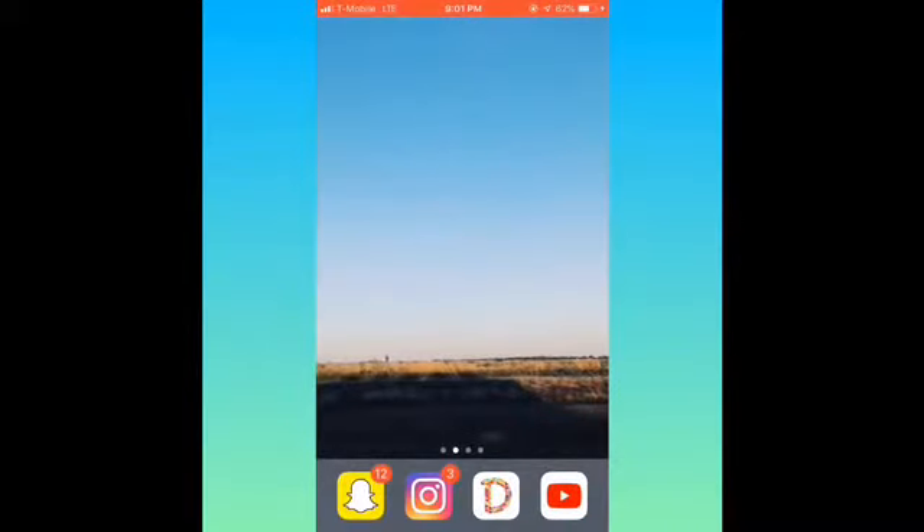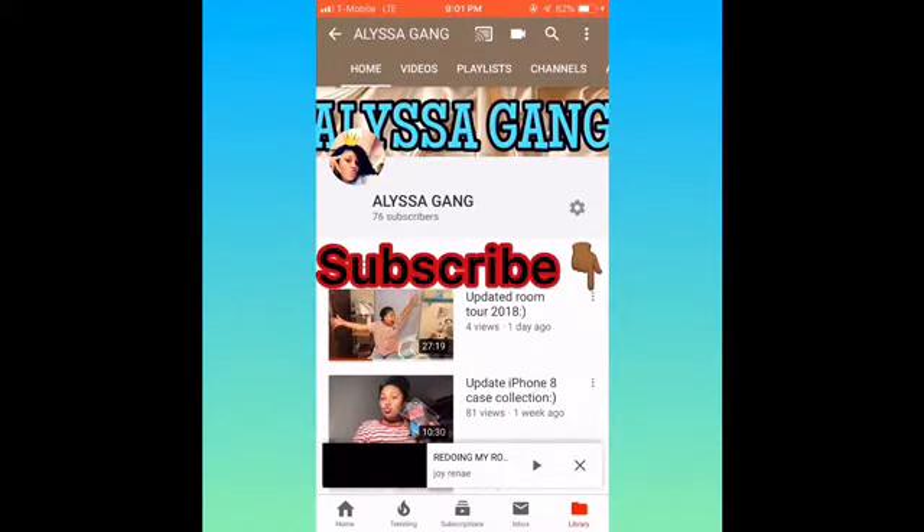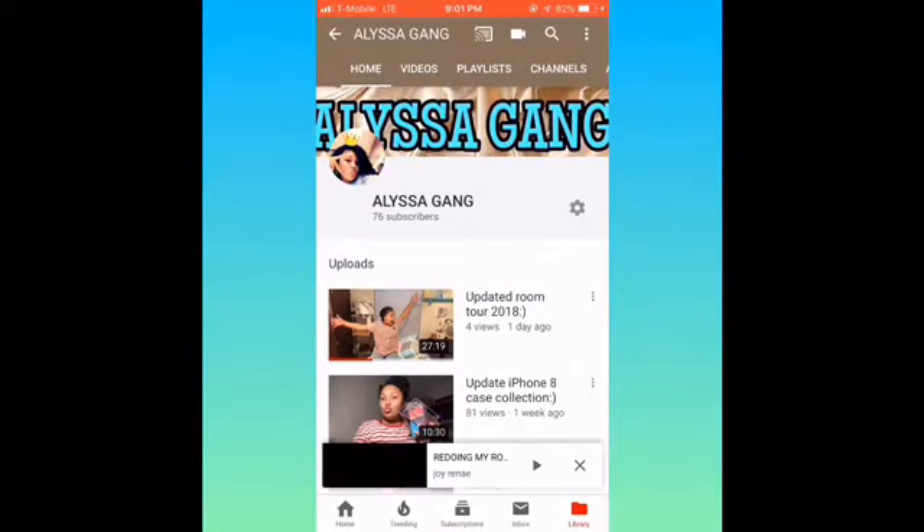Then I have DubSmash for my dancing videos or whatever. Then I got YouTube — go subscribe to me at Alyssa Gang. If you're watching this video and you haven't subscribed already, subscribe and join the A Gang. The channel name is Alyssa Gang.